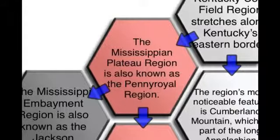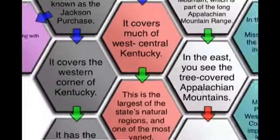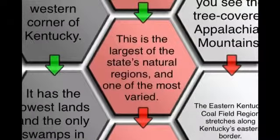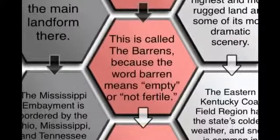The Mississippian Plateau region is also known as the Pennyroyal region. It covers much of west-central Kentucky. This is the largest of the state's natural regions and one of the most varied. In the center of the Mississippian Plateau region is an area where trees do not grow.